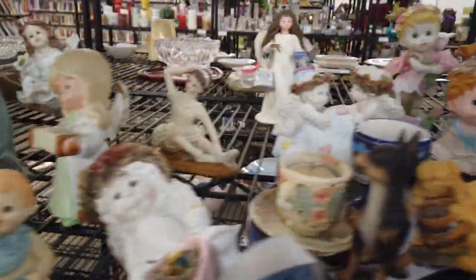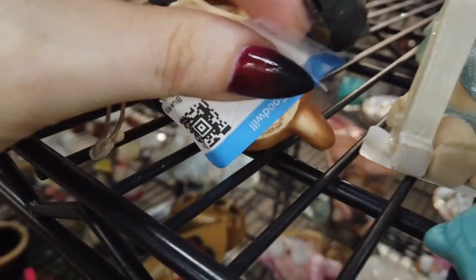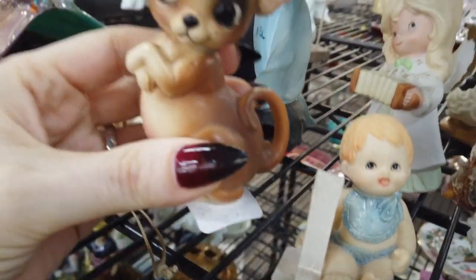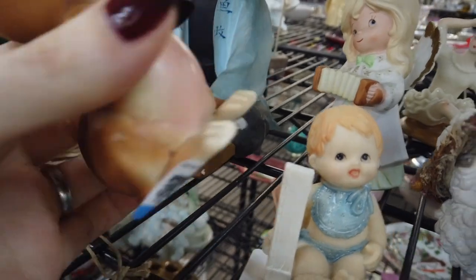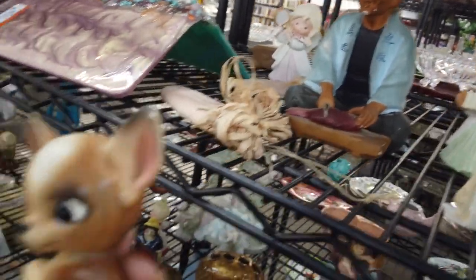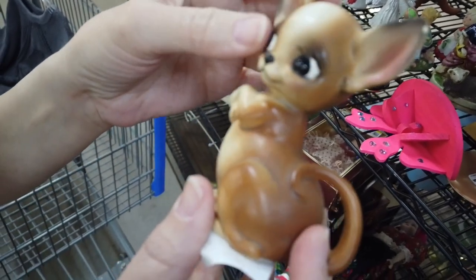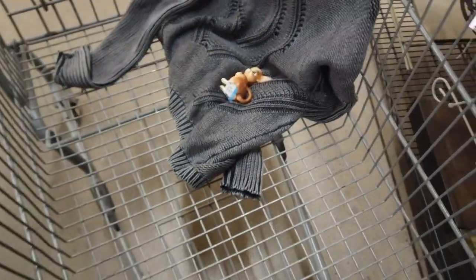Then I saw this — I was so excited, it's so kitschy and sweet! I was checking the bottom to see if there was any label; there wasn't, but there was something about the quality. I thought it was a mouse at first, but it turns out it's actually a chihuahua, which is adorable. It's not something you see very often in figurines — lots of other types of dogs but not chihuahuas. He was definitely coming with us, even though he had some little chippy chips on his ears.